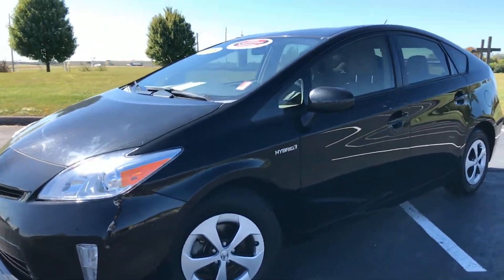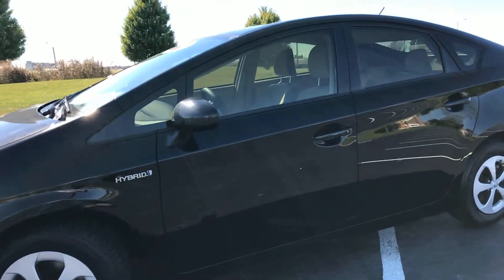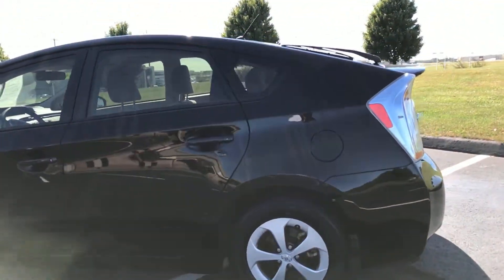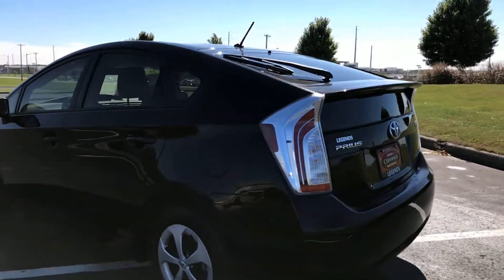Here is another unit to add to our certified inventory here at Legends Toyota of Kansas City. It's a 2015 Toyota Prius — the Two trim package.